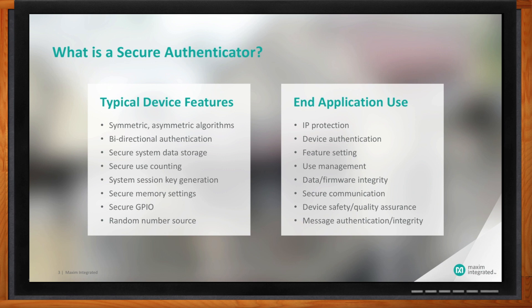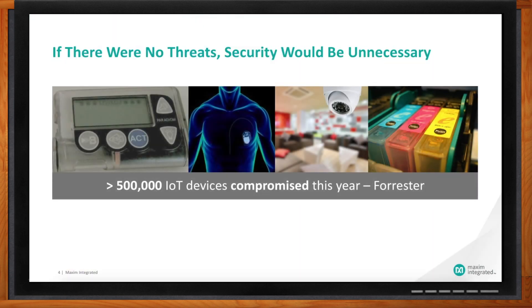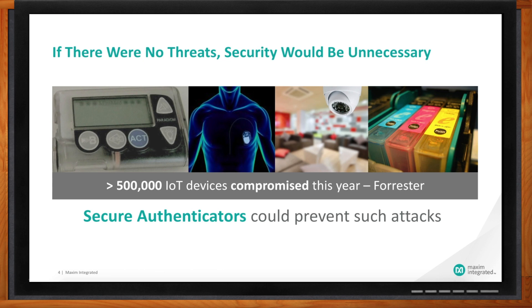Everyone seems to wish we could go back to a time when we didn't have to lock our doors or left our keys in the ignition — but that's not a reality in IoT. If there were no threats in the world of IoT, we wouldn't need security. Everything is becoming connected these days. There are reports that over 500,000 IoT devices will be compromised in the current year. Secure authenticators can't protect against any and all threats, but a very large number of these threats certainly can be addressed by these devices.